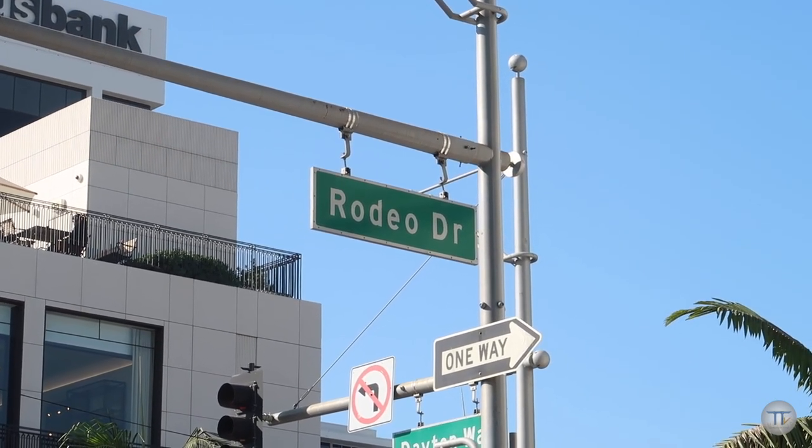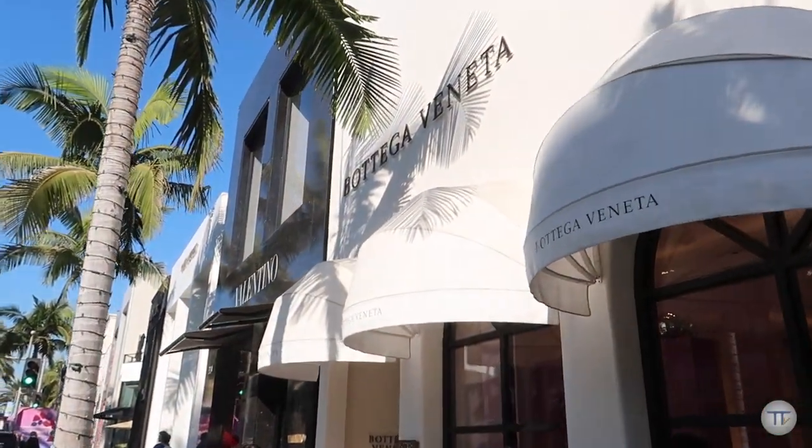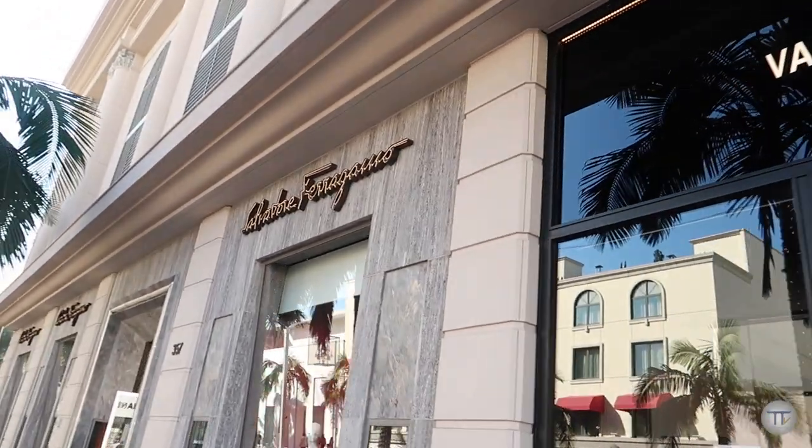Earlier in my video, I was at The Grove, which is located right a little bit outside of Hollywood. But now I am at another outdoor shopping center here in Beverly Hills off of Rodeo Drive. There's stores here on Rodeo Drive that I've never even heard of — because, you know, your boy stayed wearing that great value.